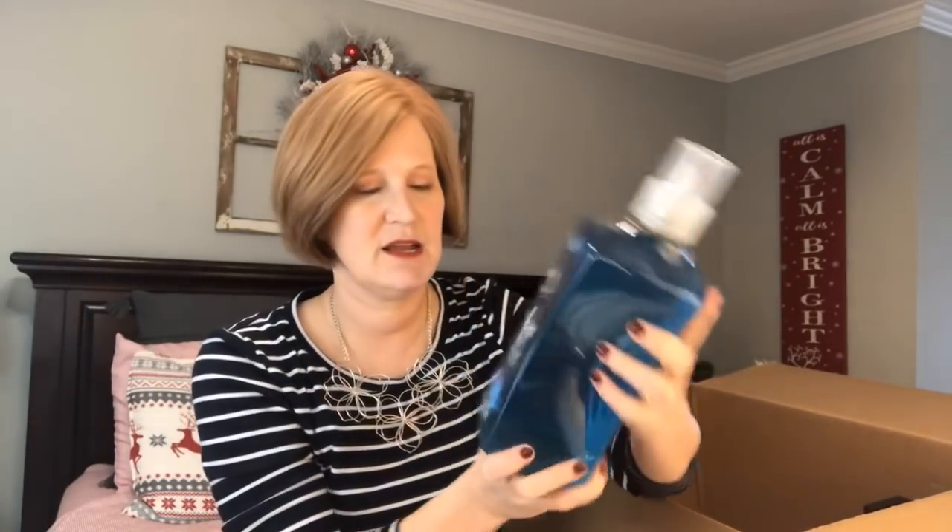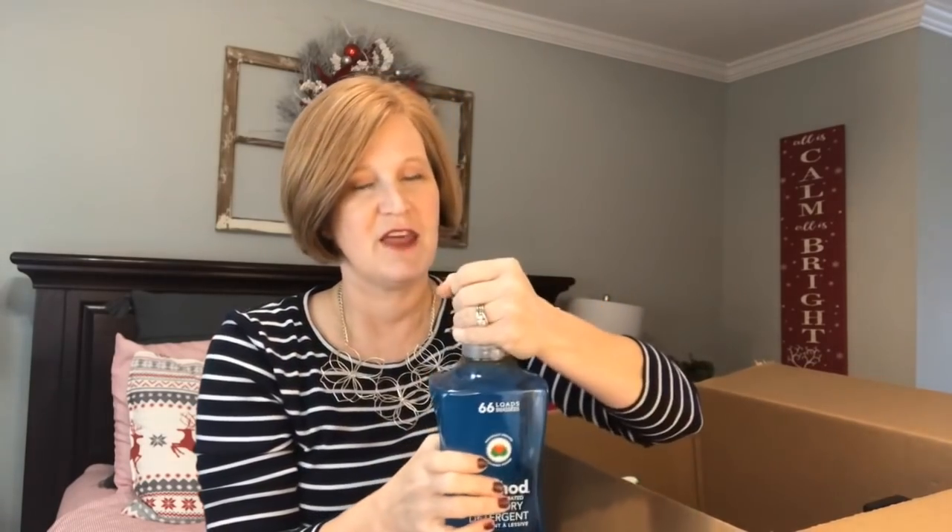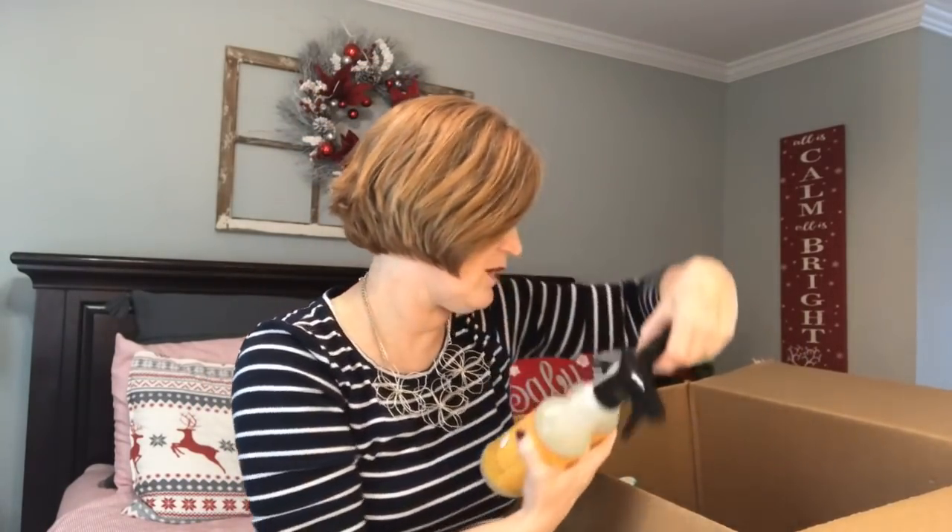I got the Method laundry detergent — this is in every single box I get. I got the fresh air scent. My daughter can use the Method detergent and the scented ones don't bother her, which makes me happy that I can still have really fresh-smelling laundry. It doesn't bother her skin. They do have a free and clear version, and I love their mango ginger and sea foam versions too. If you have sensitive skin, you may want to check this one out.